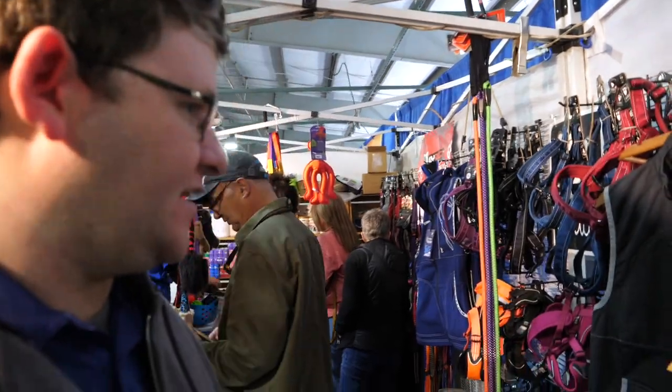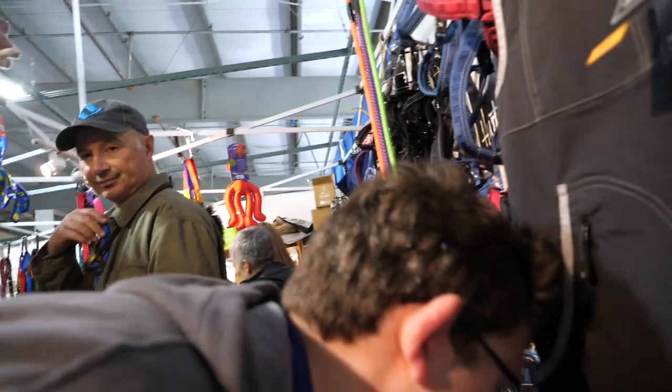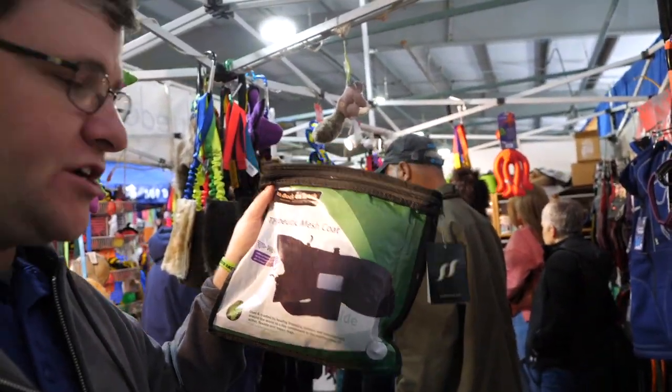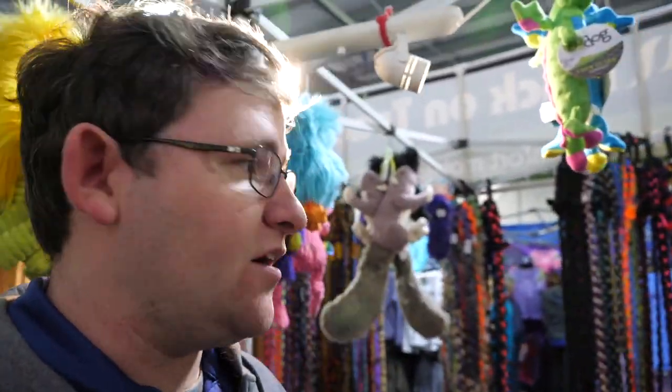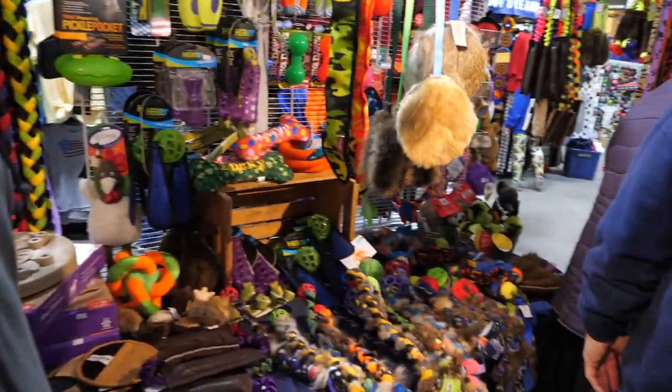I'm here in Planet Blue Dog. They have so many cool products in here. One of the best products I love here is the Herdivest, but last year I got this right here — it's great for your agility dogs. It's a Back on Track coat, a therapeutic mesh coat. It keeps your dogs warm before they run. If you ever see Planet Blue Dog at one of your dog shows, I'd definitely stop because they are such nice people with great products. Check out PlanetBlueDog.com for more information.